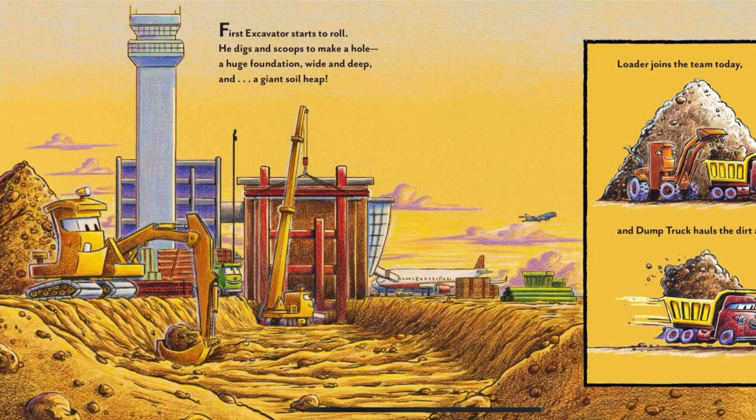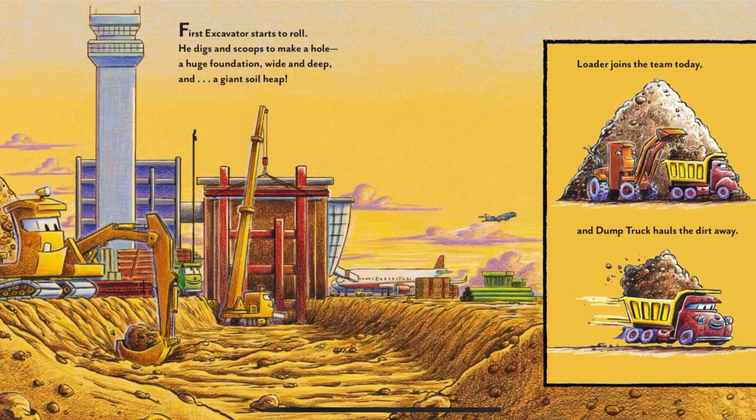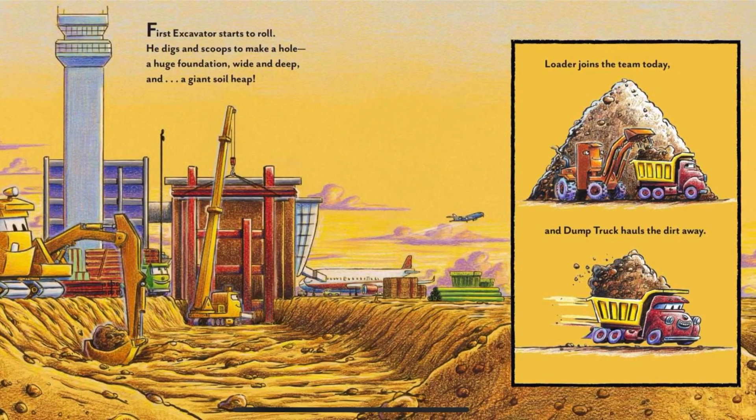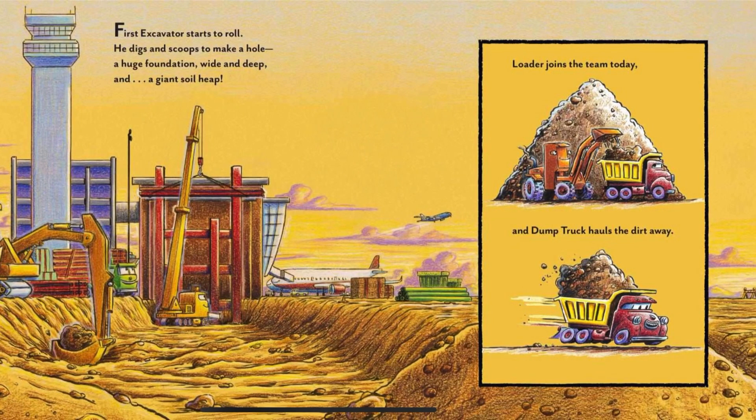First, excavator starts to roll. He digs and scoops to make a hole — a huge foundation, wide and deep — and a giant soil heap. Loader joins the team today, and dump truck hauls the dirt away.